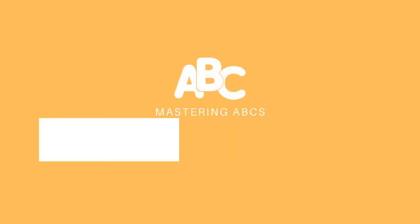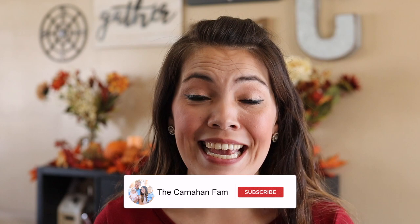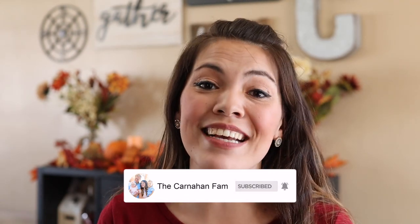That about wraps it up for the basics of helping your child master letter names and sounds, no matter what their age. While these strategies are simple, it really is a consistent and intentional lifestyle choice to expose your child, model the accurate sound, repeat them, and play and read continuously. Drop any questions in the comments below — I was a preschool and kindergarten teacher for nearly a decade before becoming a stay-at-home mom using these strategies with our own kids, including our three-year-old who is now reading. Don't forget to hit subscribe for more intentional, positive parenting content. Thank you for joining us, and we'll see you next time!